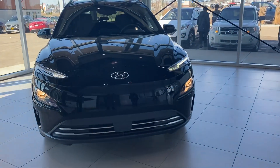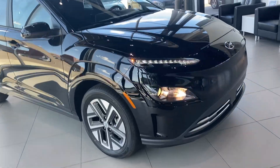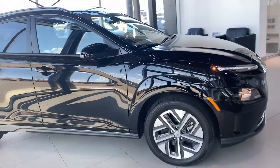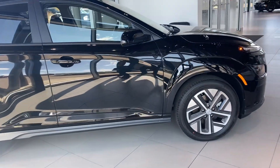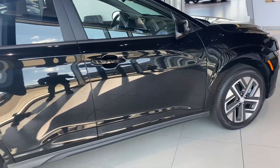Hi, this is Amir with River City Hyundai, and today we're looking at the 2023 Kona Electric Preferred. This vehicle pushes to 415 kilometers on a full battery, and as you can see, this has a futuristic model.